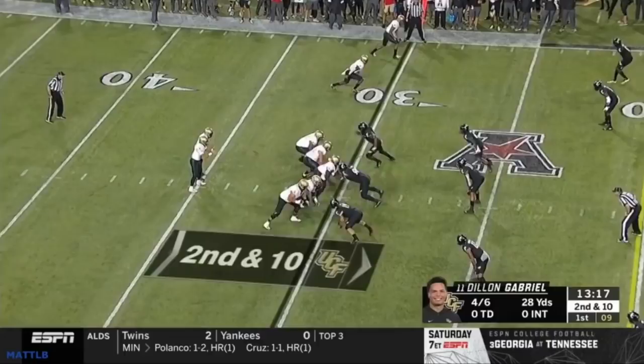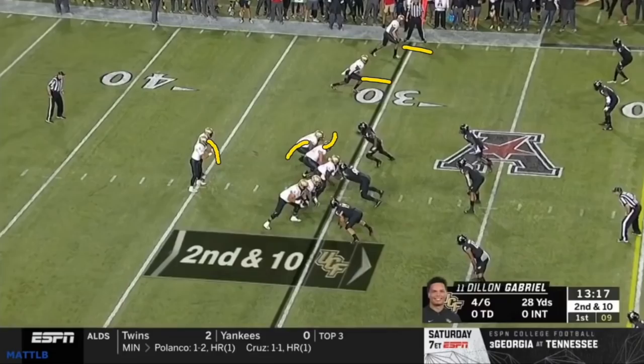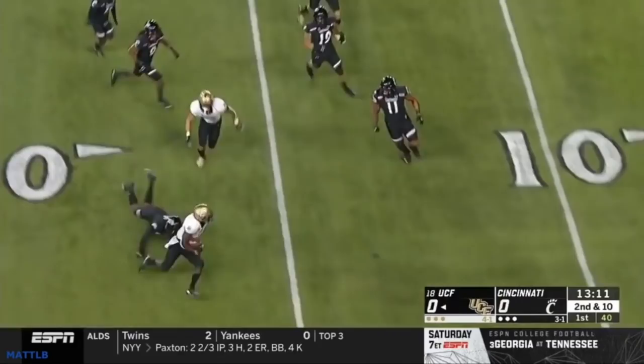Here's another scheme they like to run — the dart. They ran this against Cincinnati quite a few times, where you're pulling the backside tackle. They end up out here because they're going to run an RPO with it. We'll see the give first, then look at the RPO. The quarterback is reading it — here he's got a give read. The back bounces it for about a 15-yard gain. Good run, but they're reading this.